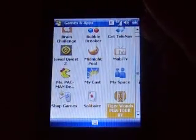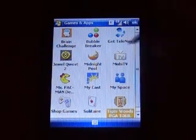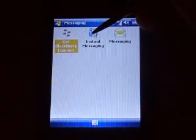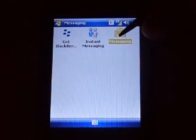So you have some preloaded games. Some of them are demos. Bubble Breaker and Solitaire I can guarantee you aren't. Brain Challenge is a demo. For messaging, this is where you've got your instant messaging, BlackBerry Connect, or your messaging — IMs, Outlook, whatever.